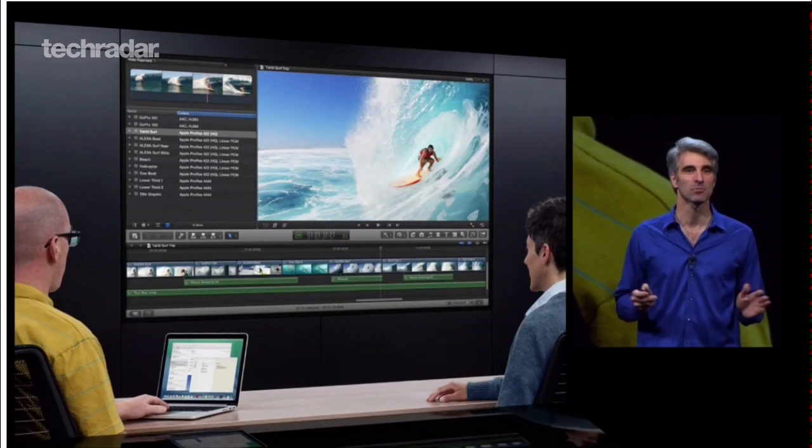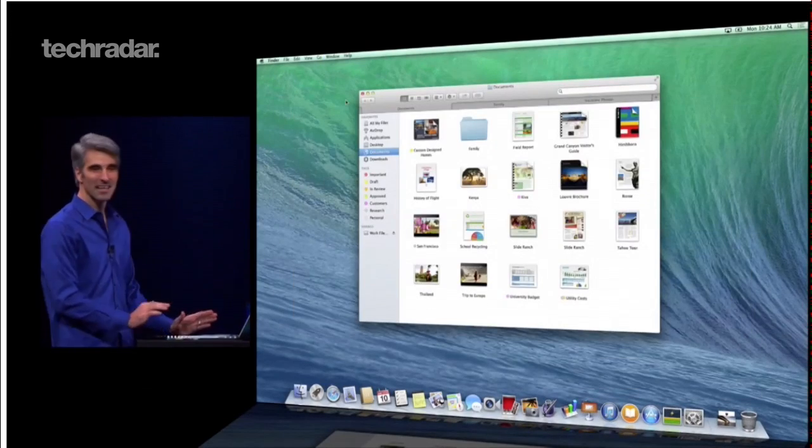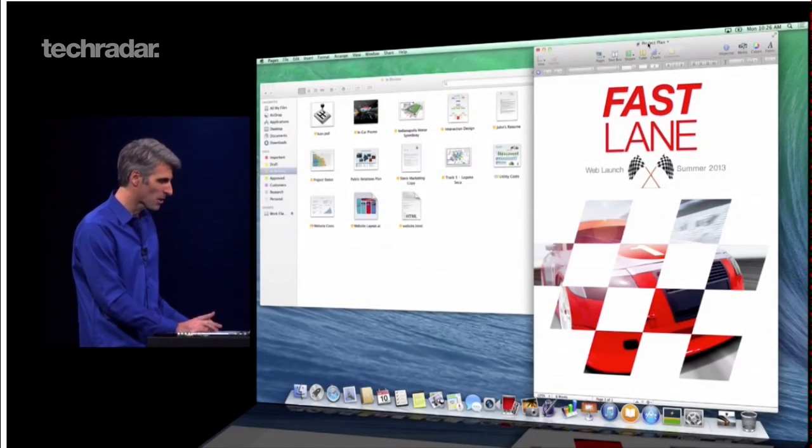Mavericks has also been given the ability to wirelessly beam the desktop to an HDTV via an Apple TV box. Other features include Finder tabs, which allow new tabs to be opened or dragged into other positions, and tags which users can add to files or folders within Finder to make locating documents easier.